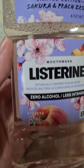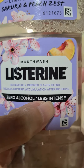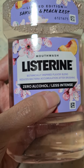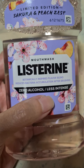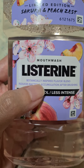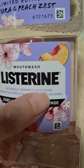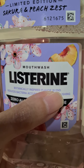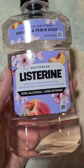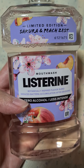What exactly is written on the label? It says here that, first of all, it's a zero alcohol and less intense version. Good — so definitely for me, because I don't like super, super minty mouthwashes. What also caught my interest is that it says it is a botanically inspired flavor blend. Probably they're exploring a new line for their mouthwash, maybe to attract a new market — but it attracted me, definitely.